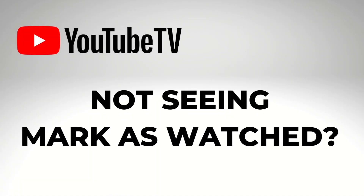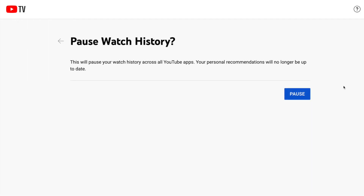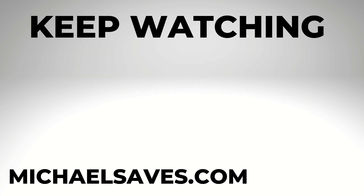If you are not seeing the option to mark episodes as watched, check your watch history because if it's paused, you won't be able to do this. From your YouTube TV account, navigate to settings, then privacy, and you'll see the option to turn your watch history back on. Then mark as watched should work properly.